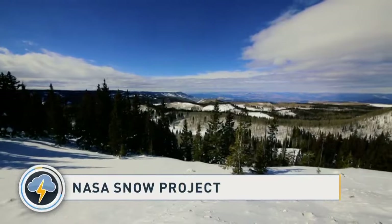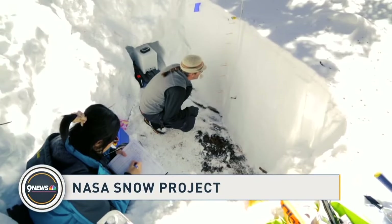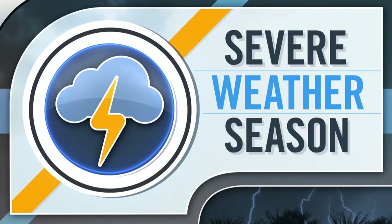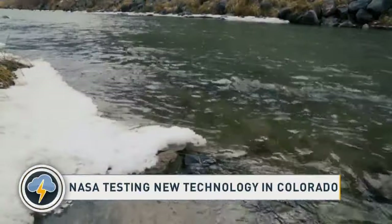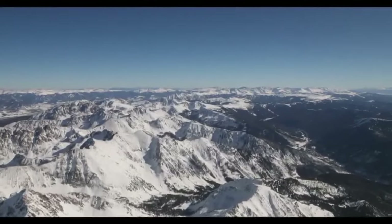Snow in Colorado could be the key to improving forecasts. NASA just launched a new project in the Grand Mesa area — we'll explain how snow and space mix and how it could advance technology used to measure snowpack. About one out of every six people on planet Earth depend, in the majority, on water from snow for drinking, agriculture, and so forth — so it's really vital. NASA is testing a combination of sensors from the ground and air to see how they can best collect snow water measurements from space.